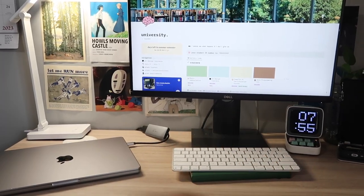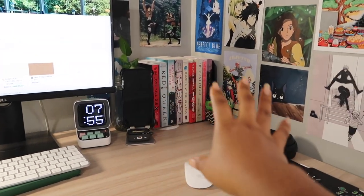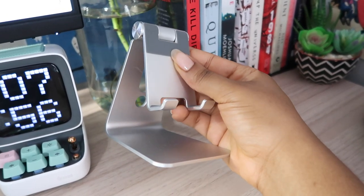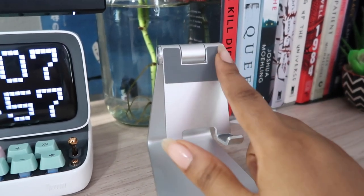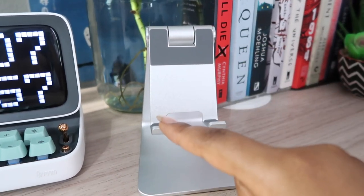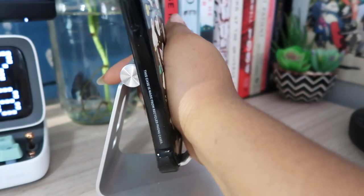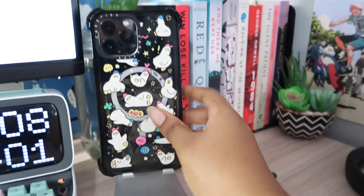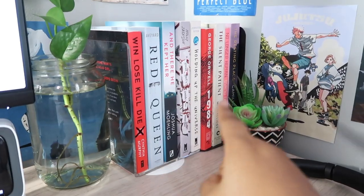Moving on to the second part of my desk — this little corner. Starting with my phone stand, which I got off Amazon. I really like the back support and the soft material down here. I use it to elevate or lower my phone so I can quickly glance at messages. I keep it right by my monitor, and I put my AirPods right here as well.